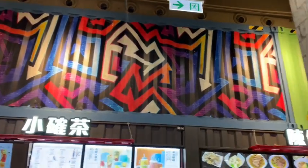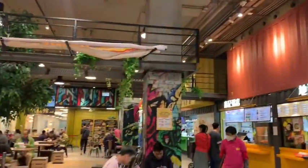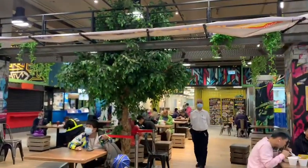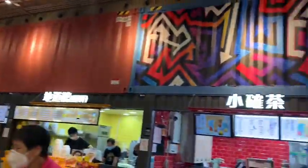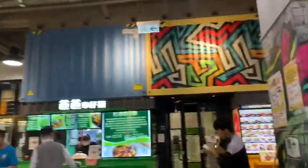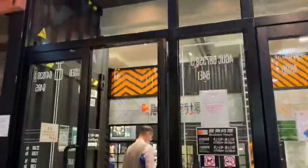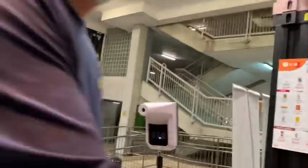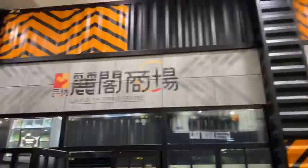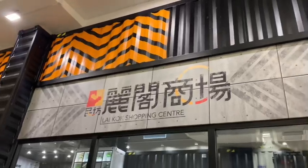I am so amazed how they reuse this shipping container. They put meaning into it — instead of leaving containers just anywhere in Hong Kong like a mess, they actually reuse it and make it a shopping mall. I even saw houses made by shipping container! And they paint on it, they make it like art. This building — why waste when you can reuse it for other things?